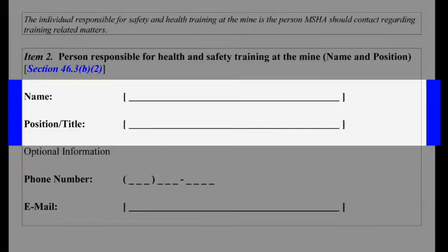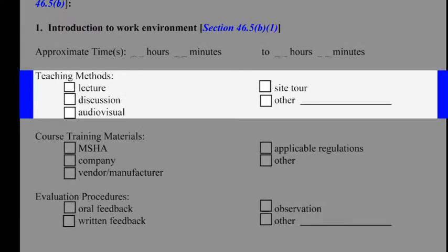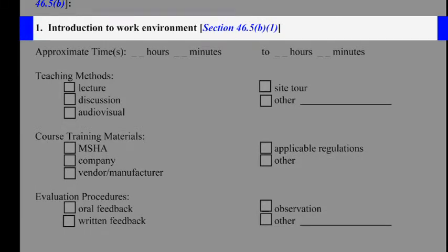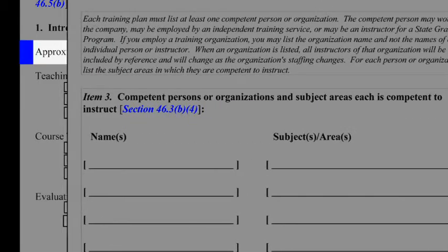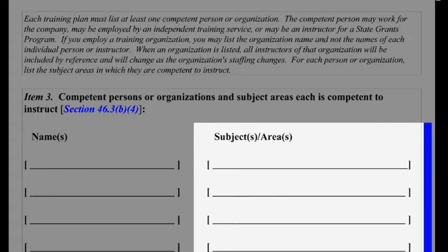This person may be the production operator or independent contractor. The plan must include a general description of the teaching methods and the course materials to be used in the training program, including the subject areas to be covered and the approximate time or range of time to be spent on each subject area. It must also include a list of the persons and/or organizations who will provide the training and the subject areas in which each person and/or organization is competent to instruct.